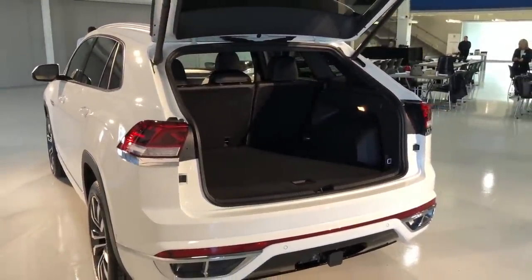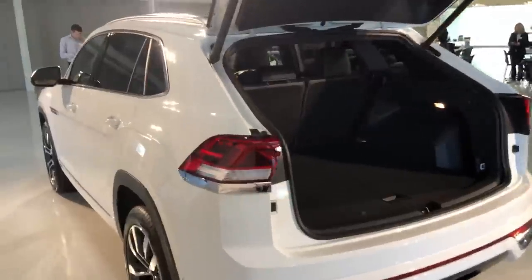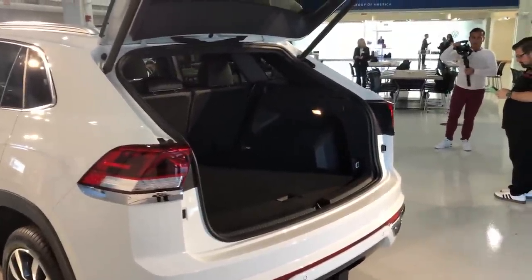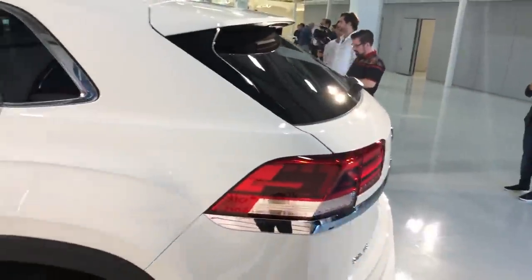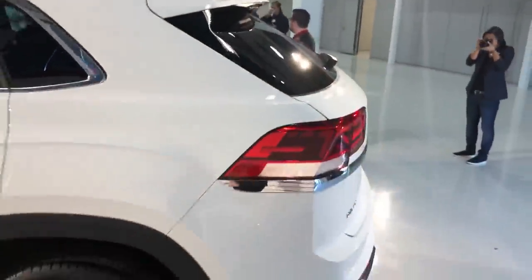The big deal with the Atlas Cross Sport is its new sloping rear end. Where the Atlas kind of just goes straight back, the Cross Sport has this nice sloping tailgate. Let me show you a quick look at the inside while we have it open.